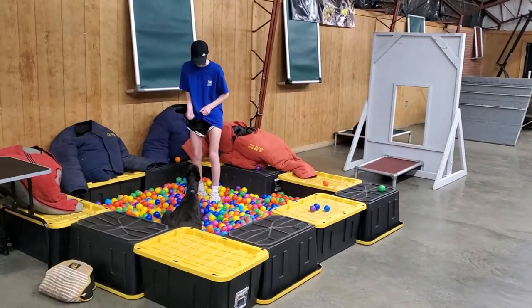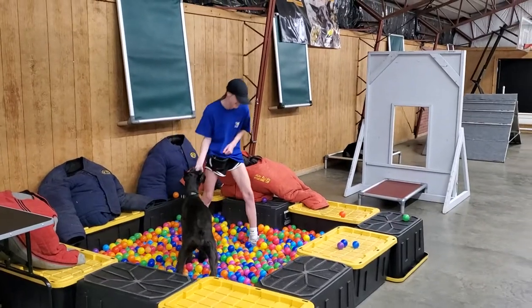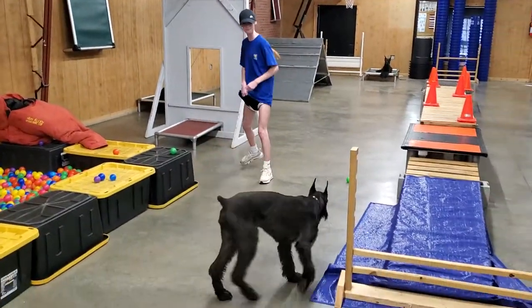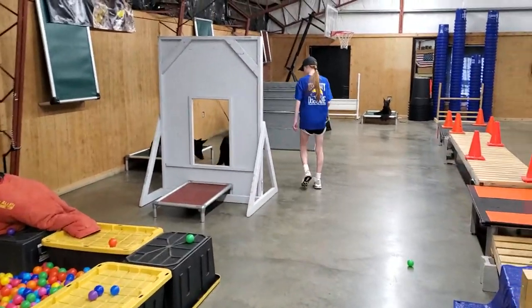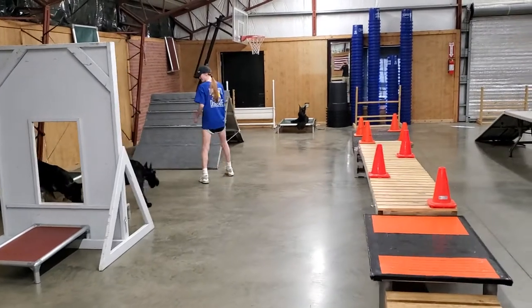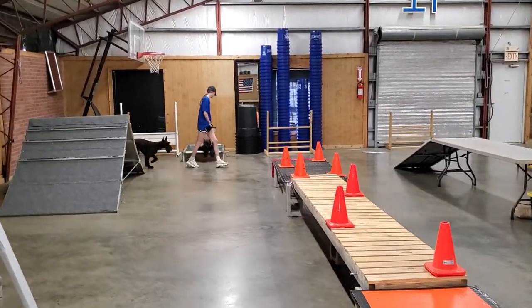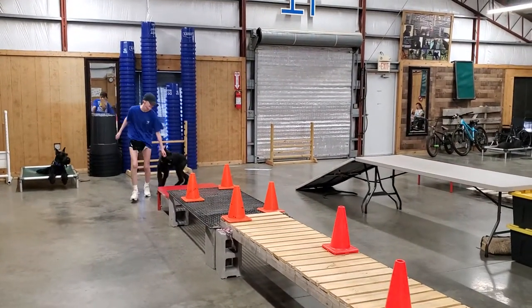Now she's in the ball pit doing a down stay, doing sits, doing a bark on command. It's very impressive for her to be doing that stuff because those balls feel weird on her. She's laying down on them and they're loose and they're shifting underneath her weight, so it's a very unique sensation. But she's not bothered by that at all — she was all about it.